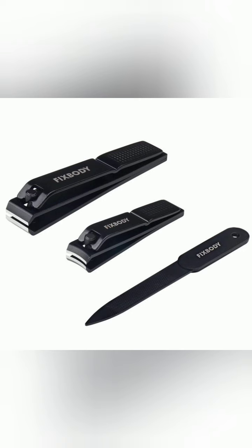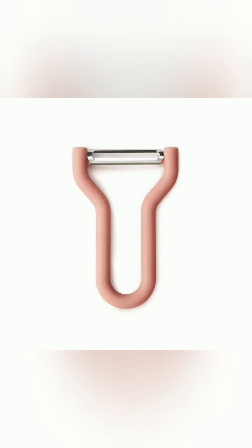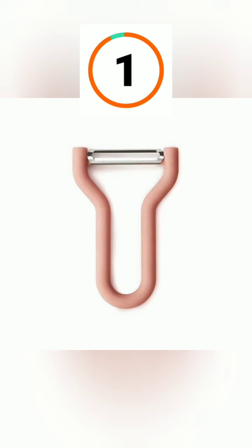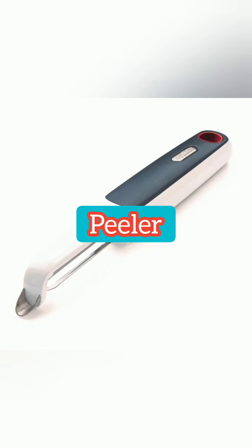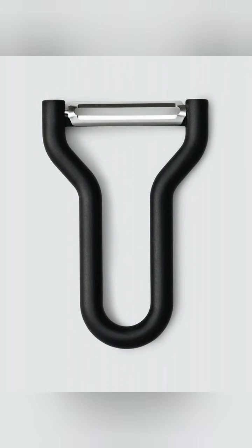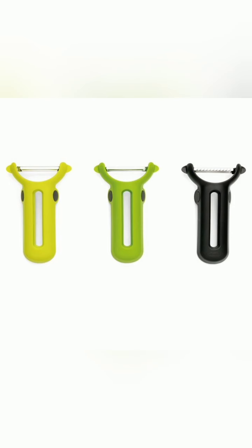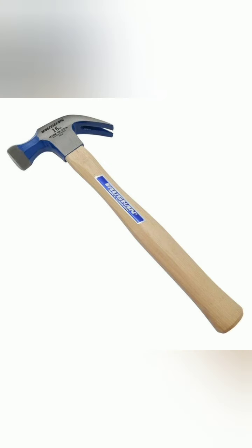All right, do you know this thing which we use to peel something? I hope you guessed it — it is called a peeler. We use it to peel things, for example potato or cucumber or something else. So this is a peeler.